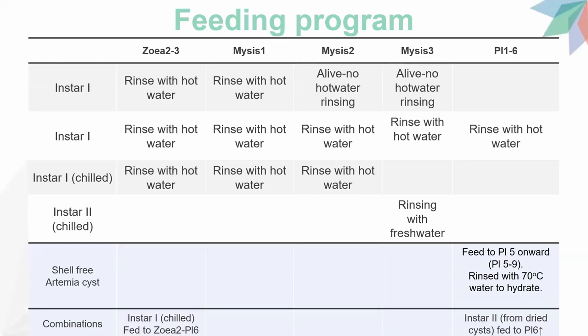This slide shows a feeding program. In Thailand, hatcheries choose Artemia types based on cost-effectiveness and quality. For Instar 1 from traditional dry Artemia seeds, they rinse with hot water at early stages, and for larger post-larval stages, they do not rinse with hot water. For chilled Artemia, Instar 1 is also rinsed with hot water, and for the bigger Instar 2, they just rinse with fresh water. Farms using shell-free Artemia seeds feed from post-larvae 5 onwards, rinsing with hot water to hydrate and soften.